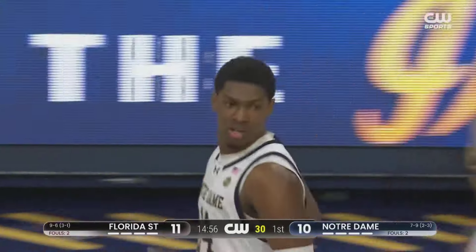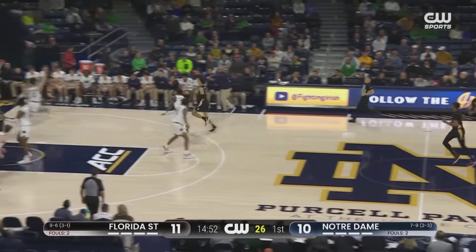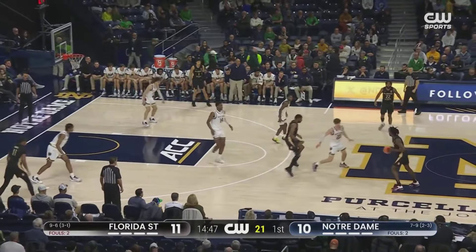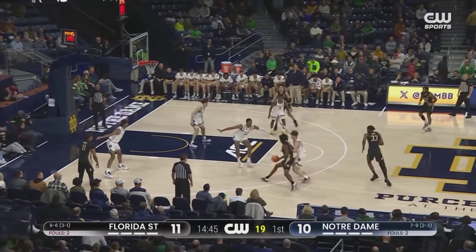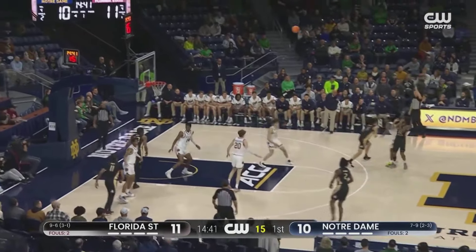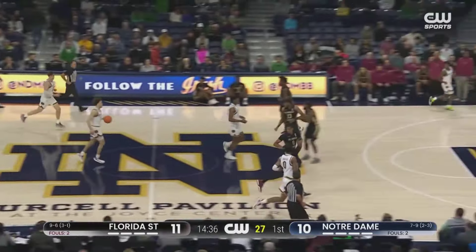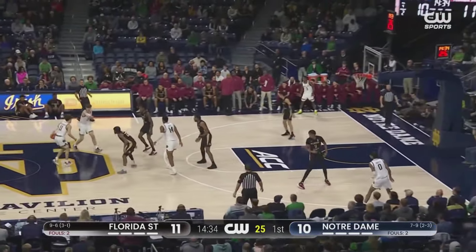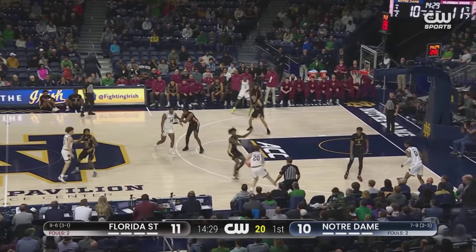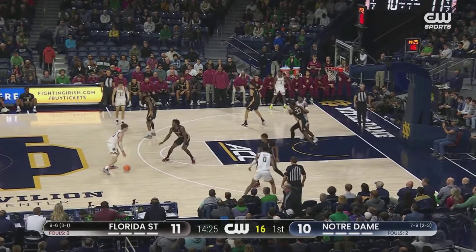And they get two at the other end. Both ends of the floor improving for the Fighting Irish. They're 7-9 this season, 5-5 at home as they welcome Florida State in the only regular season meeting between the teams. Shrewsbury has the rebound. Green takes a look from three — now he is one of the more dangerous guys, shooting around 42% from distance. But still, the Irish are going to feel a pack-in defense and dare Florida State to beat them from three.